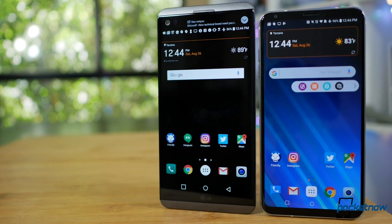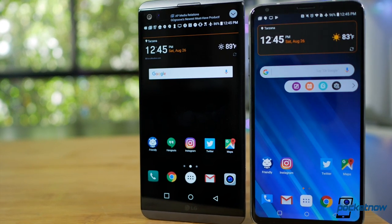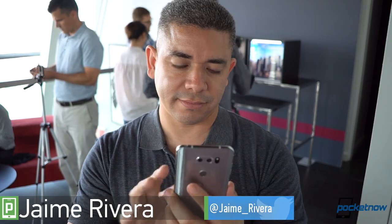LG's response is a new V that's far bolder than its predecessor and far better looking. I'm Jaime Rivera with Pocketnow. As part of our coverage of IFA 2017, let's go hands-on with the new LG V30.